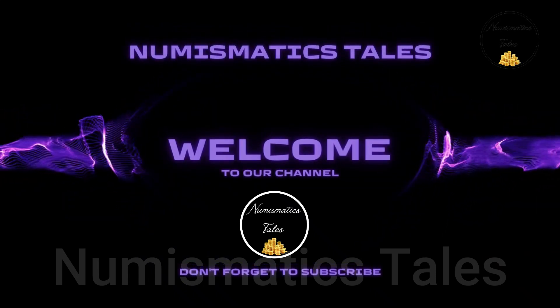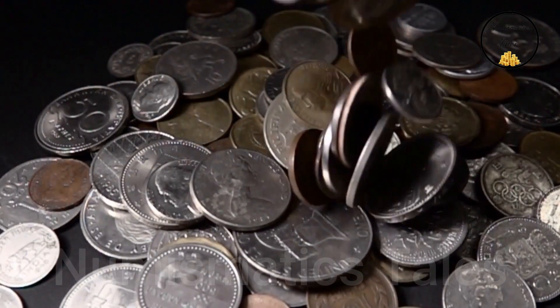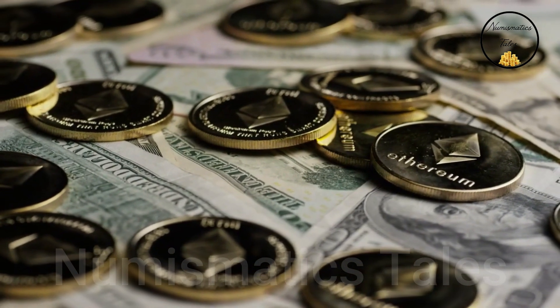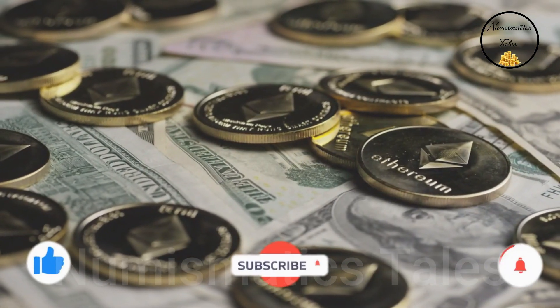Hello everyone! Welcome to my Numismatics Tales channel. I hope you are safe and sound. Before starting the video, I humbly request you to subscribe to the channel and like the video.